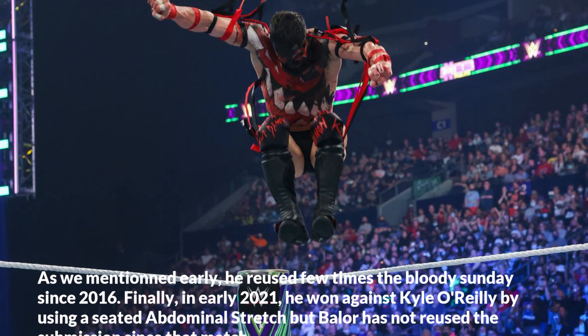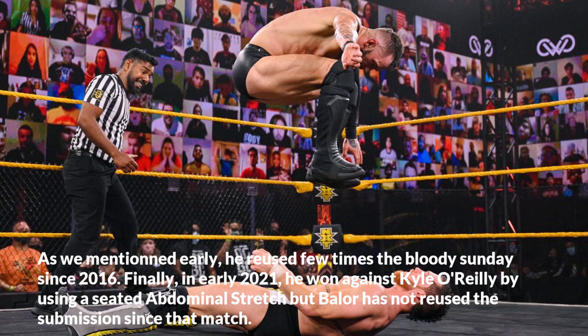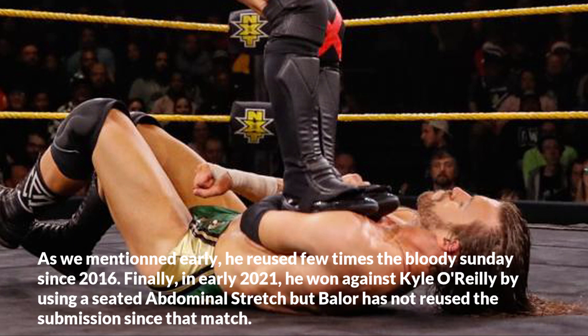As mentioned earlier, he reused Bloody Sunday a few times since 2016. Finally, in early 2021, he won against Kyle O'Reilly by using a seated abdominal stretch, but Balor has not reused the submission since that match.